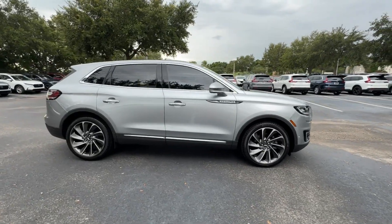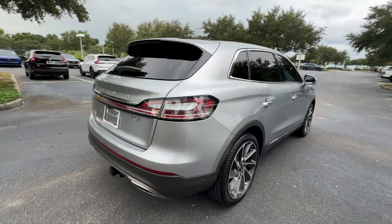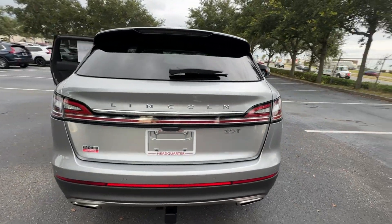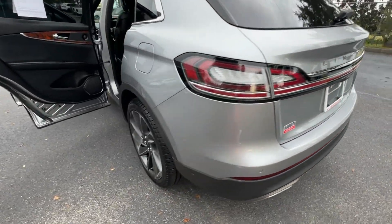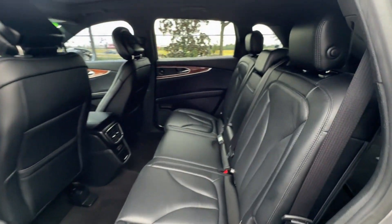2020 Lincoln Nautilus. With less than 58,000 miles on the odometer, this SUV offers space as well as power and performance. It includes ample space for all passengers and comes with the following.